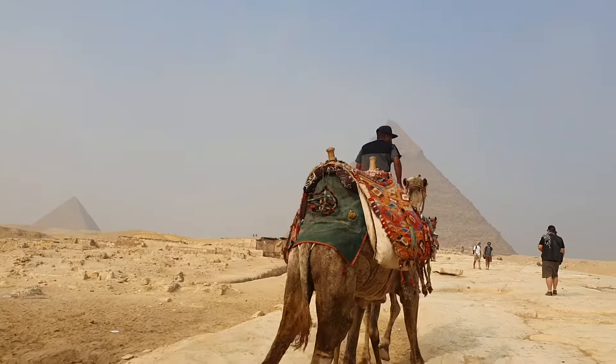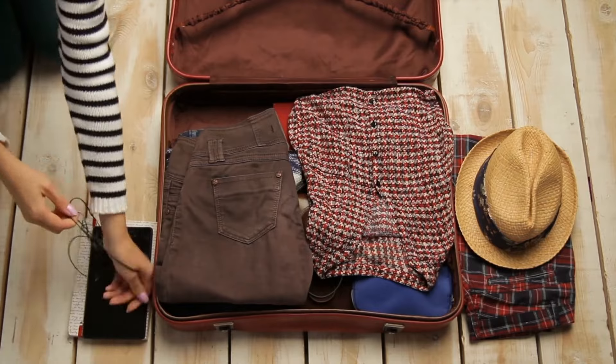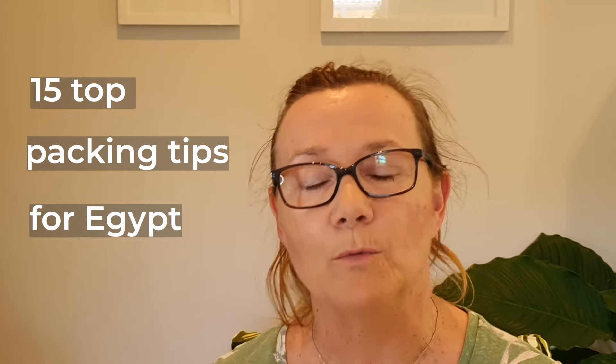Traveling Egypt is fantastic, but packing for a trip can be a little daunting, especially if you don't know a lot about the country you're going to. I thought I'd share some of the things I took with me on my trip that made it just that little bit more comfortable. If I was to go back tomorrow, these are definitely some of the things I would put on my packing list.